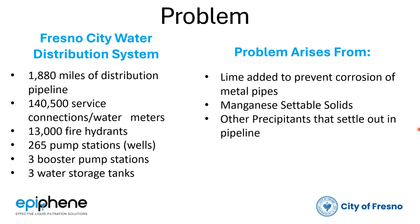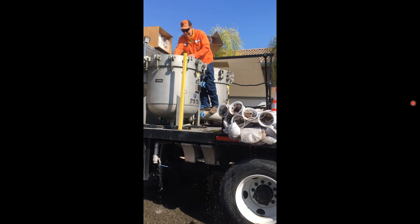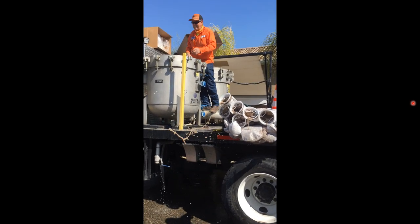Other precipitants that could settle out in the pipeline include corrosion byproducts. When they do, these flushing trucks use one micron absolute bags, and those tend to blind off fairly quickly. It takes 30 minutes each time they have to change out the bags, and that occurs frequently during each flush process.